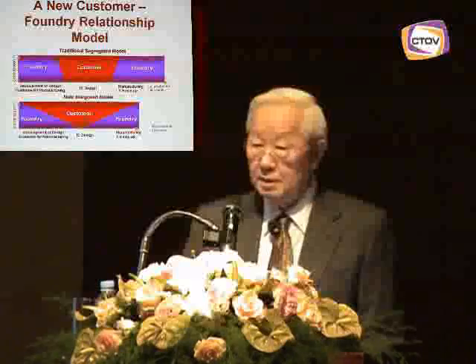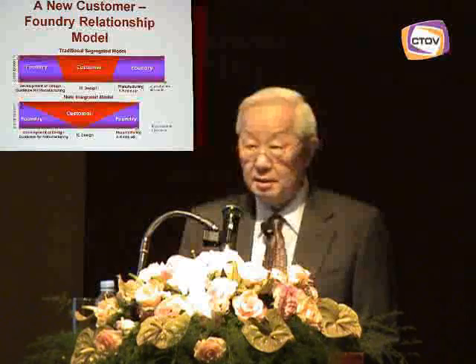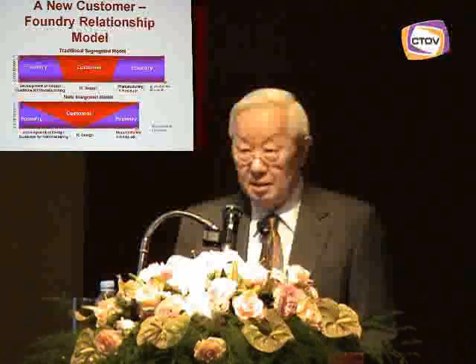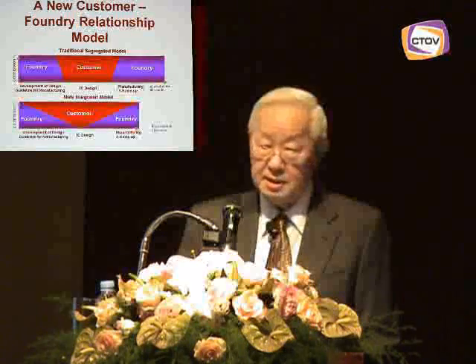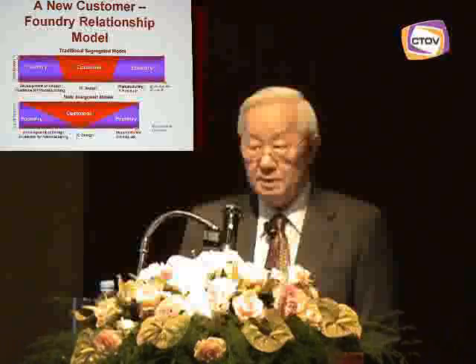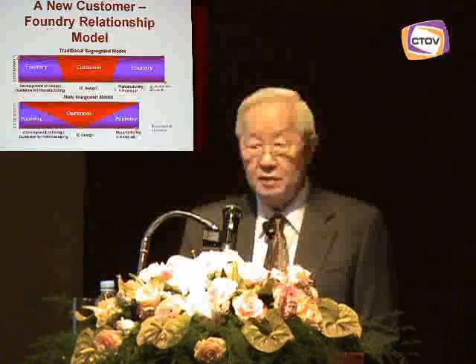In addition to the process technology that the Foundry has been providing, this makes up a platform — and that is what the Foundry is providing. Increasingly, we see our role as not just providing fab services, but as providing this platform. We, at TSMC, call this the Open Innovation Platform.